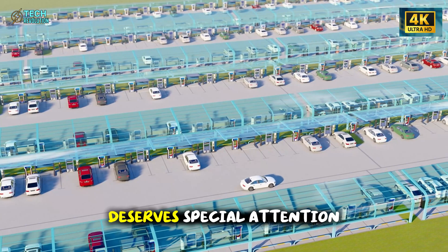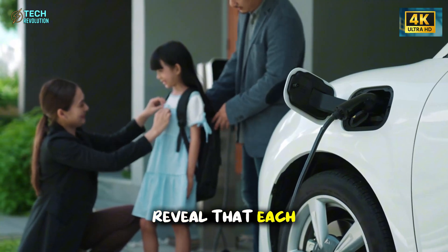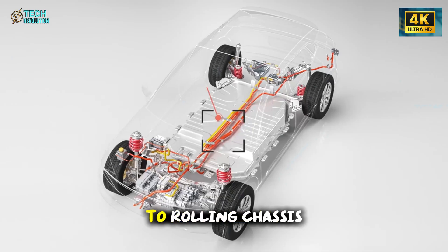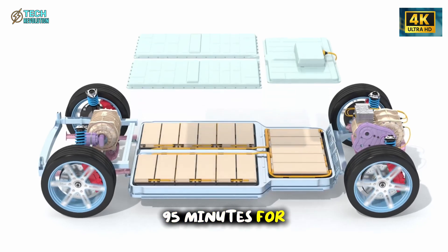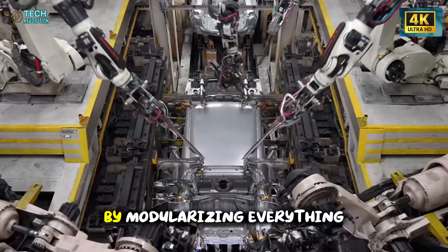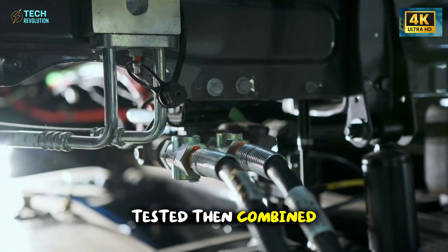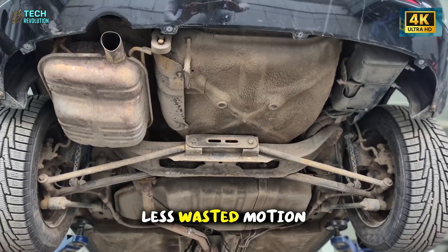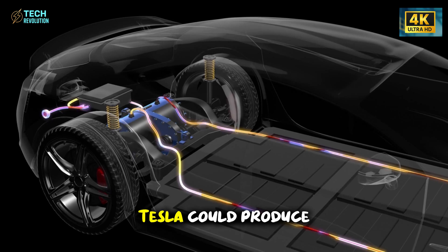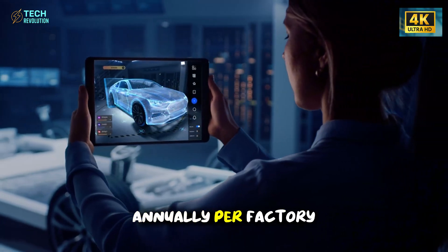The unboxed process deserves special attention. Leaked supplier documents from August 2025 reveal that each Model 2 prototype takes just 47 minutes to move from sub-assembly to rolling chassis, compared to 95 minutes for the Model 3 — almost science-fiction-level efficiency. By modularizing everything, each vehicle section is built independently, tested, then combined in one synchronized line with less wasted motion, fewer stations, and far tighter quality control. If it scales, Tesla could produce one car every four minutes on two lines — 240,000 units annually per factory line.